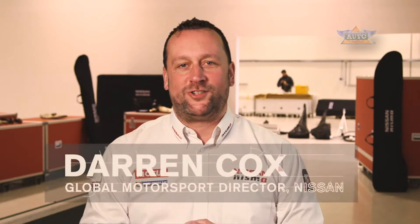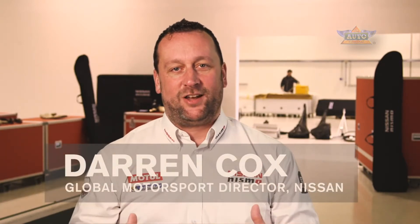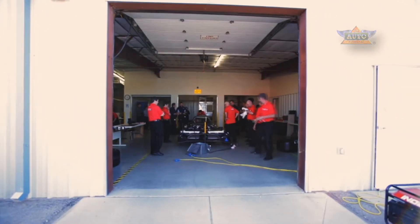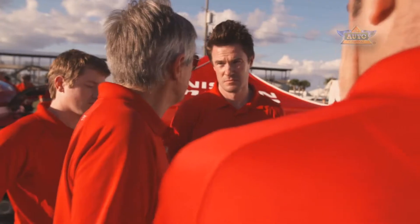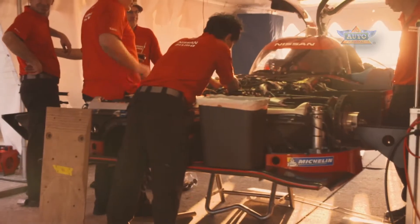Welcome to Nismo University. This is the place where we will tell you everything you wanted to know about the Nissan GTR LM Nismo. We are going to open the garage doors and let you in to see how the LMP1 car works, how we are developing it and how we are getting ready for Le Mans. Nismo University will give you unprecedented access to the people, the cars and the engineering secrets behind the Nissan GTR LM Nismo.